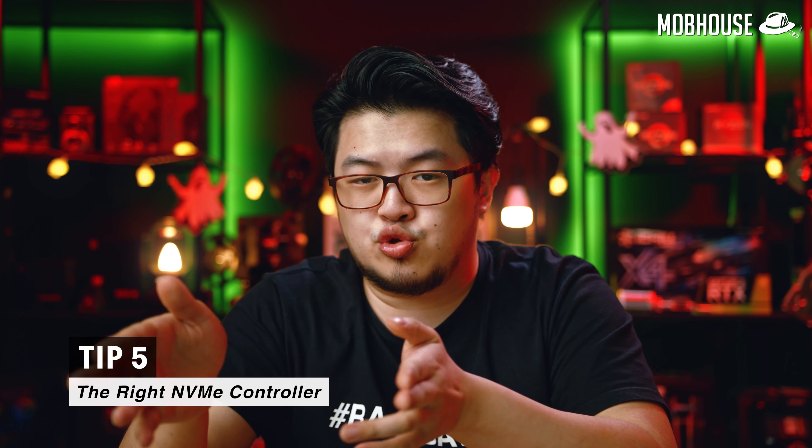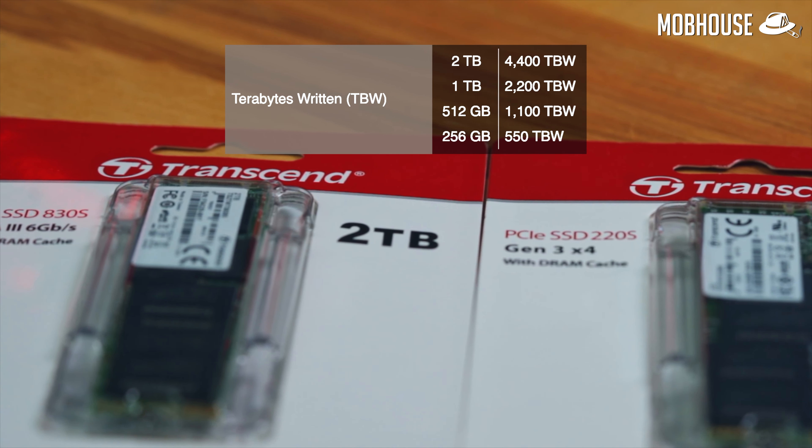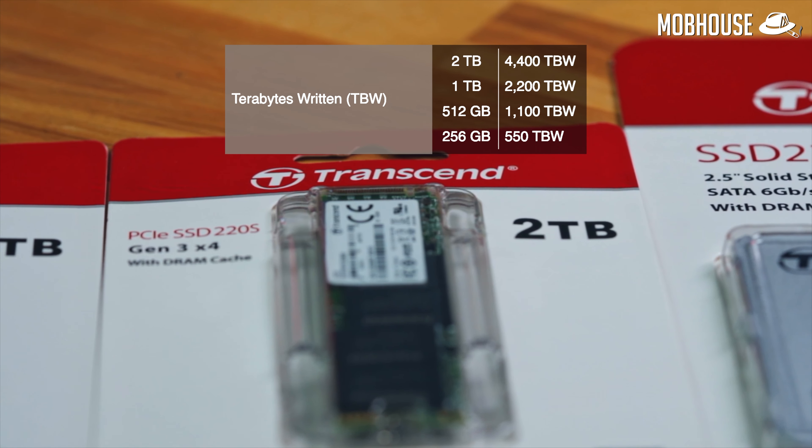Also, there's the issue of different NVMe controllers, which will determine transfer speeds as well as TBW — terabytes written — of your SSD. TBW measures the endurance of your solid state drive by calculating how much you can write to your drive before it fails. SSDs with higher capacities generally have higher TBW and last longer, making them more suitable for content creators who constantly write to and wipe their drives. For gamers, this won't be much of an issue, since once you install your games, your files just sit on the drive.